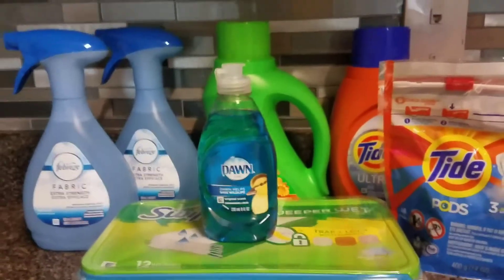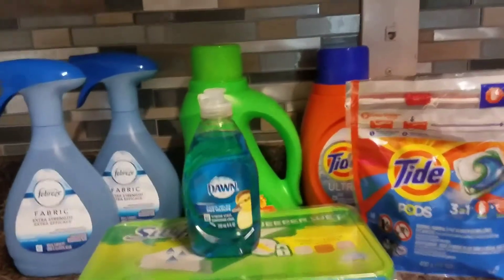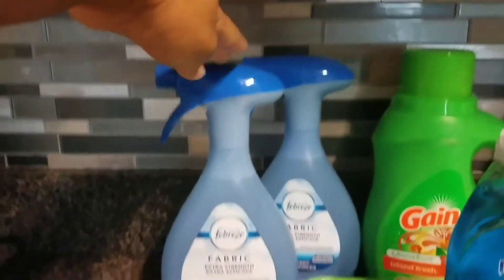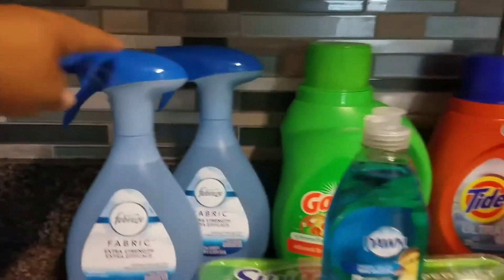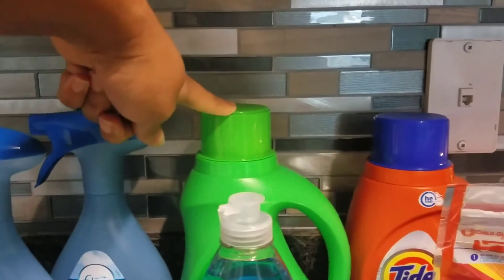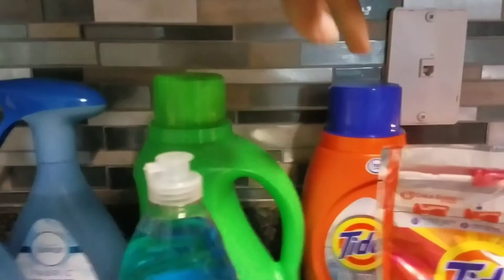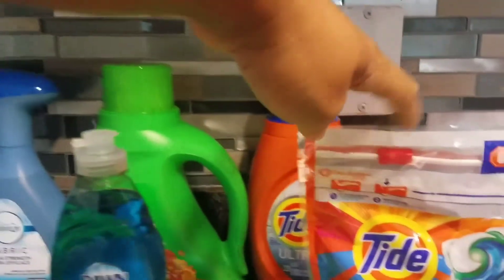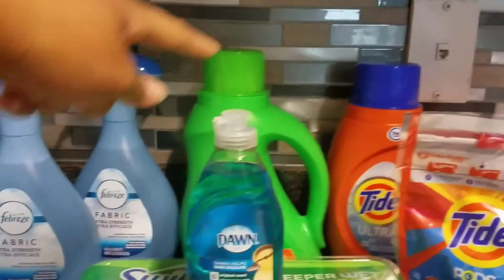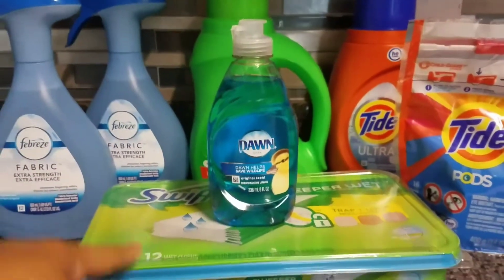All you need is digital coupons that you would clip to your account. I didn't use any paper coupons. There's a $3 off two for the Febreze, a $3 off on the Tide liquid, a $3 off on the Tide Pods, a $2 off on the Gain, a $0.25 off on the Dawn, and a $2 off on the Swiffer.